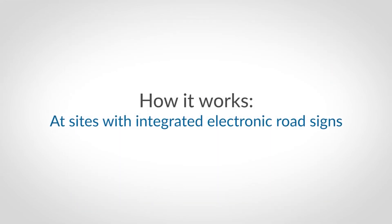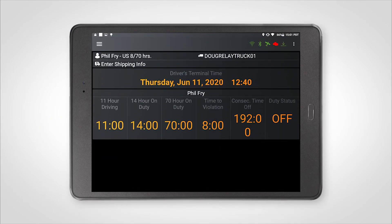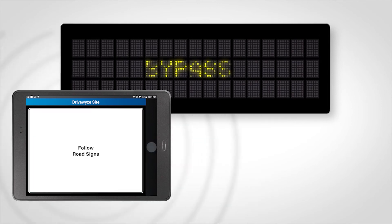This is how DriveWise works at sites with integrated electronic road signs. At some sites, your DriveWise driving instruction will not appear on your device screen, but will instead appear on an electronic road sign. In these cases, you will receive two-mile and one-mile notifications, followed by an instruction to follow road signs.